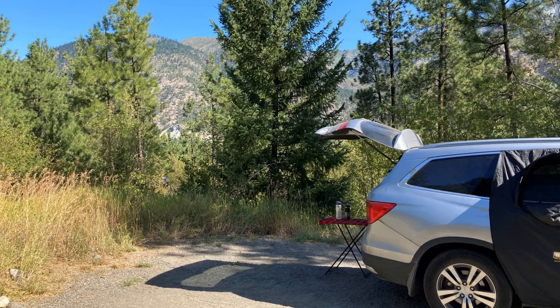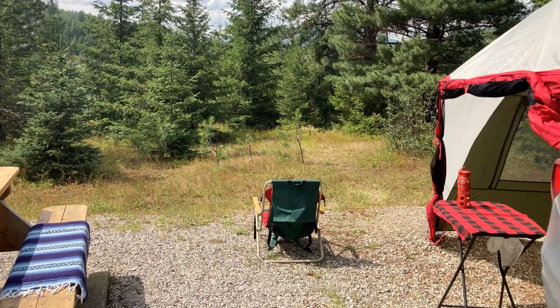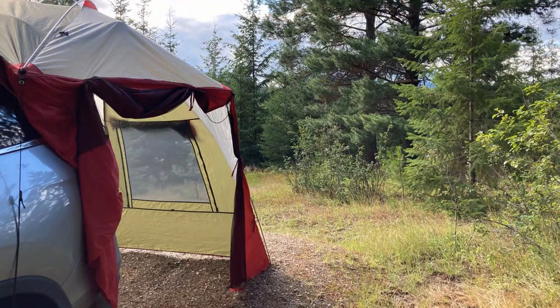But if we're in a spot that allows camping, we can really spread out and even set up our tailgate tent for a bit of extra space.